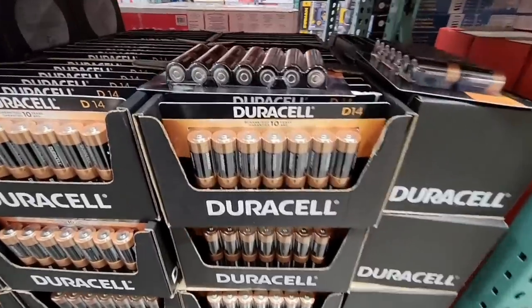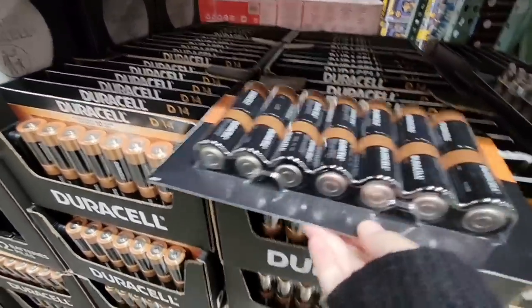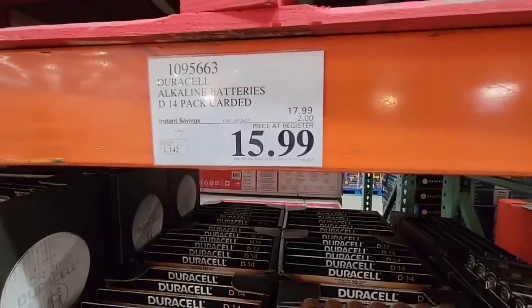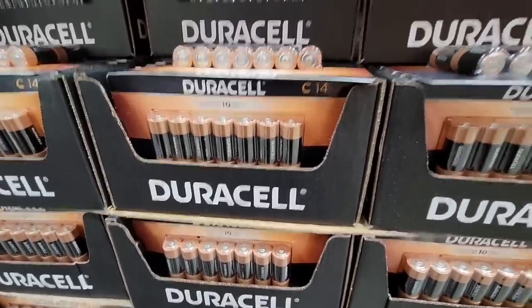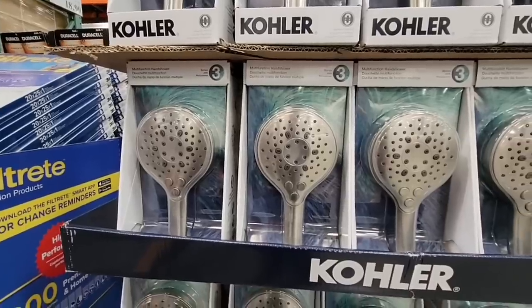We found more Duracell batteries — the C and the D. These are the D's. We don't use these as often, but if you have younger toddler-aged kids, a lot of those toys do require these size batteries. At $15.99, I priced a 4-pack at Walmart at $17, so that's a really good deal.